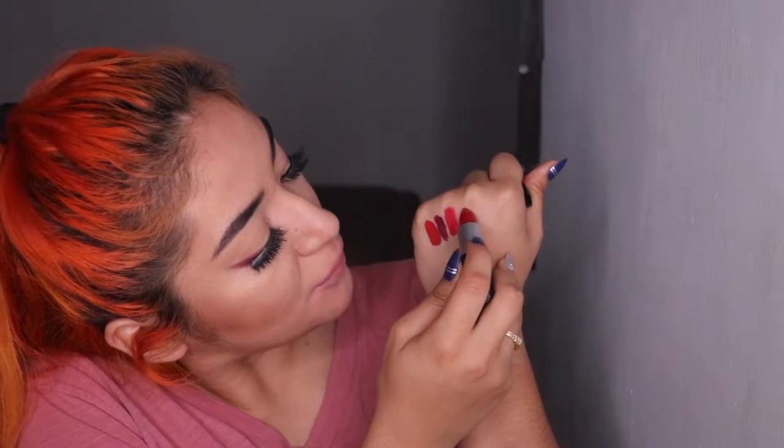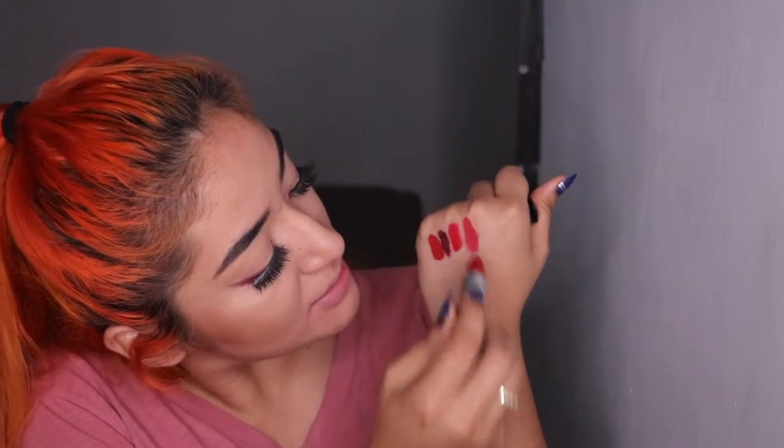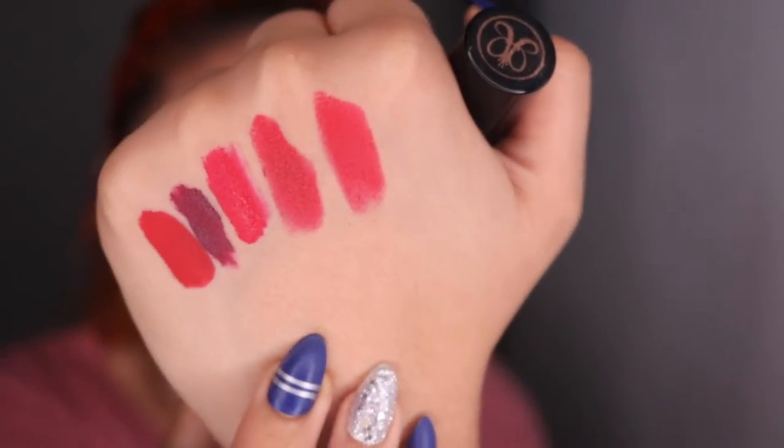My lips feel like they're on fire right now — this is like one of those videos I kind of wish I could stop doing, but it's fine, we'll get it over with. Next we have MAC Russian Red, which is like a beautiful true red in my opinion. Then moving on I have the Anastasia Beverly Hills and this one's called Ruby. Then we have another Anastasia one — look at this, there are so many different types of red and they look very similar.